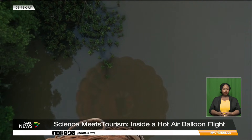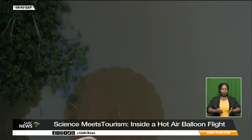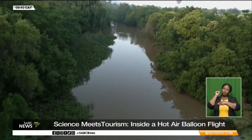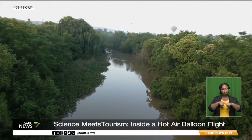The flight lasts around an hour, drifting gently over rivers, farmland, and open wilderness as the sun rises. Other balloons appear in the distance, moving at different speeds and altitudes, shaped by the invisible dynamics of the atmosphere.